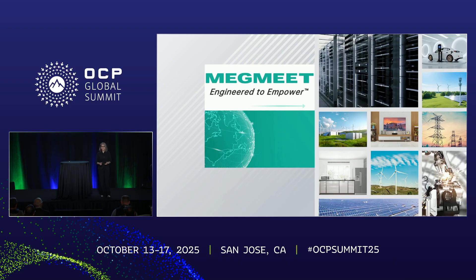Good morning, can you hear me? Thank you so much for making time to come to the last day of the show to see Megmeet. I'm sure you want to know more: who is Megmeet, why we're growing so fast, and what we are going to release in the next year.